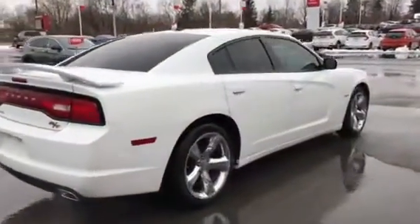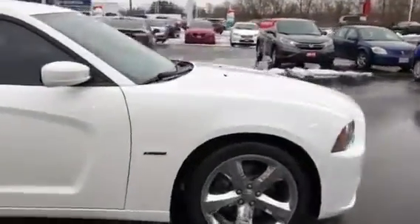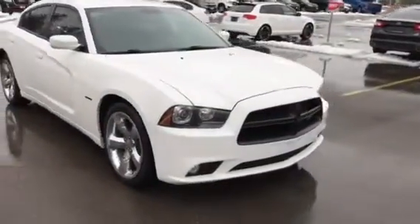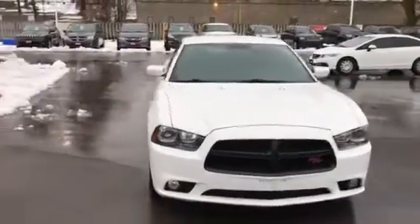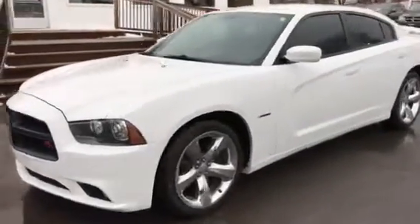Hey guys, Brad Pakula here again at Brantford Honda, and I have another great car I want to show you. If you would follow me and let's go take a look. Introducing our 2013 Dodge Charger RT rear-wheel drive. This 5.7 liter V8 Hemi has just over 107,000 kilometers and is priced in the lowest 5% of the market. Call me today at 519-771-9722, just ask for Brad.